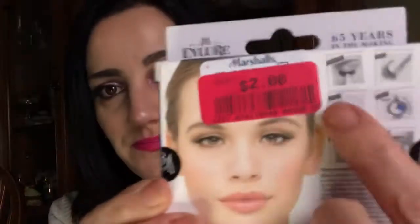Next thing I picked up was my favorite lashes these days. These are from Eye Lore, number 115 in lengthening, and again — see that lovely red sticker — two dollars. These I love, love, love. I am so much loving Eye Lore more than Ardell, more than Kiss. It's just been my favorite.